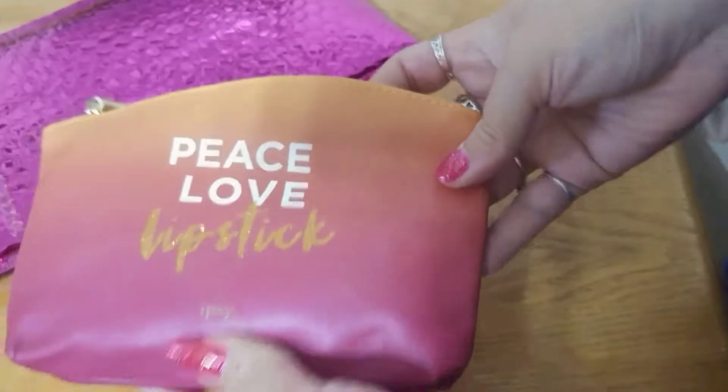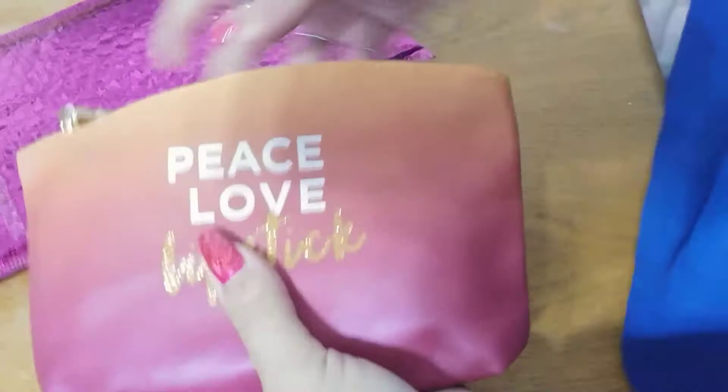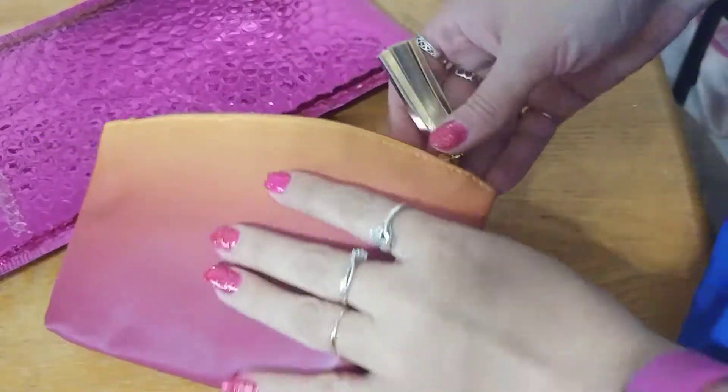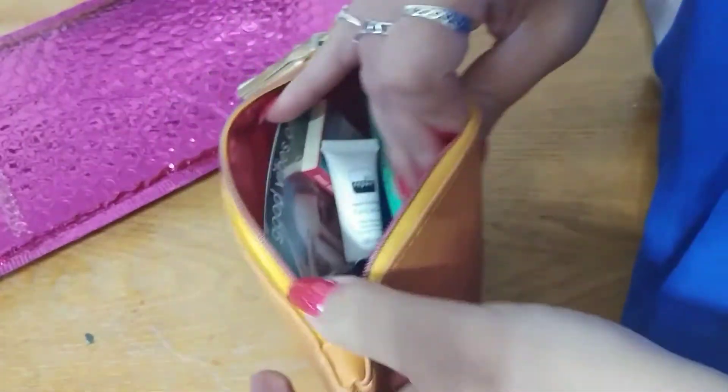Peace, love, and lipstick. That's a cute little bag.